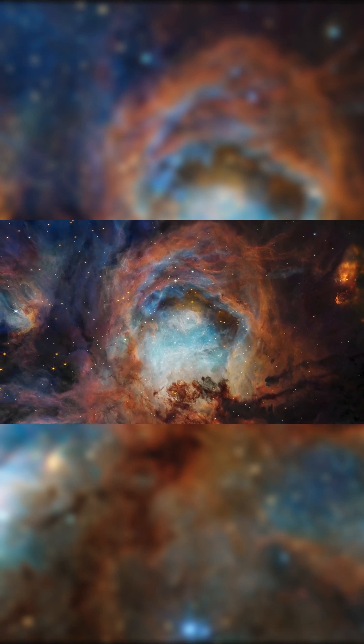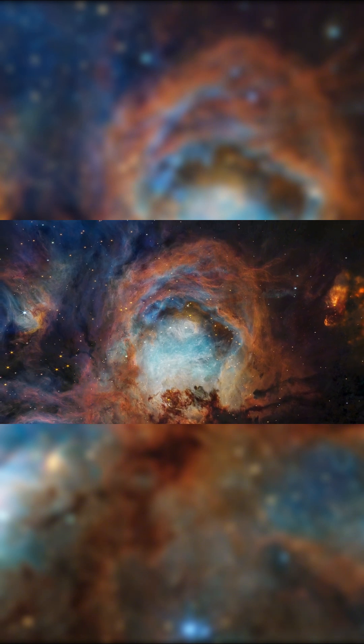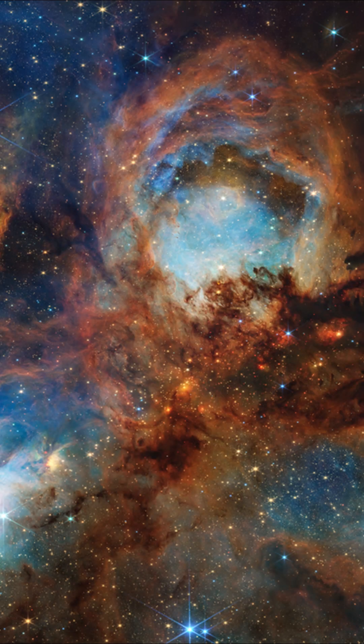In just three years, Webb has transformed how we see the universe — and it's only getting started, unraveling the hidden stories of the stars, dust, and time itself. From the depths of space, Webb delivers new wonders and discoveries no one would have ever expected.